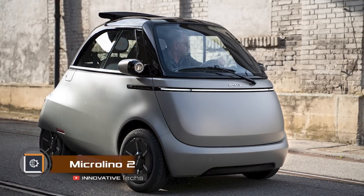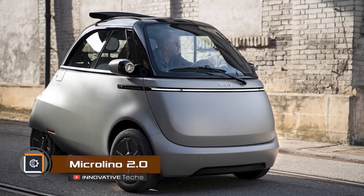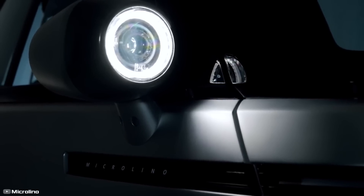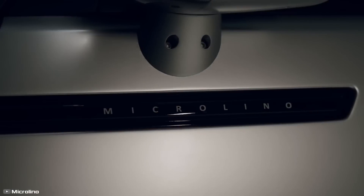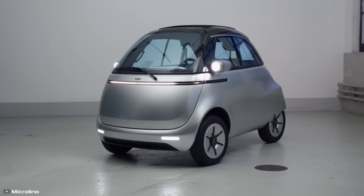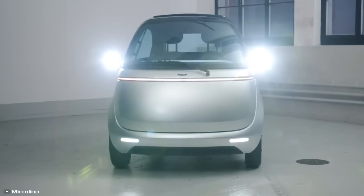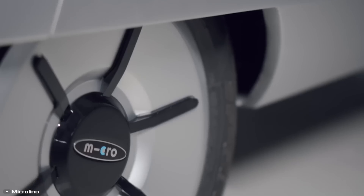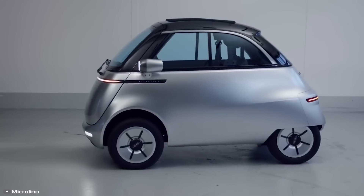A collaboration between Swiss and Italian companies has brought us the Microlino 2.0, an automobile that blurs the boundaries between cars and motorcycles. This quirky electric vehicle with a retro design features a range of clever innovations. Its door is located at the front, allowing you to drive directly onto the sidewalk for cross-parking — a handy feature in cities with limited parking spaces.